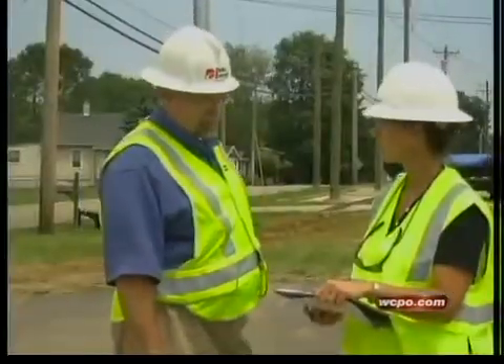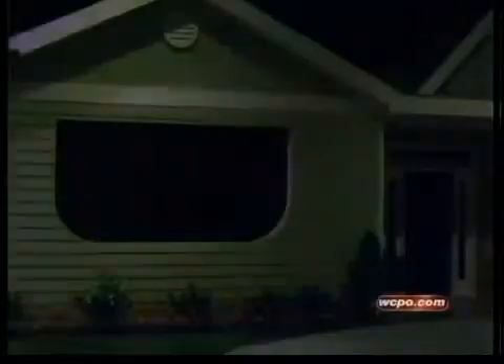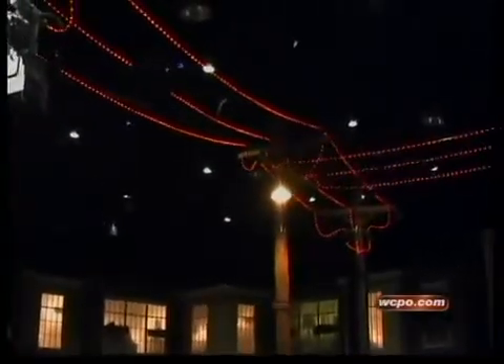Distribution automation deployment manager Jim Farley says the high-tech gear works. We had an outage on April 28th — 713 customers were saved from an outage of 33 minutes. When storms approach and lightning knocks out power, the self-healers swing into action. Switches connect with software at Duke Energy offices downtown to open or close switches and get the electricity flowing again.